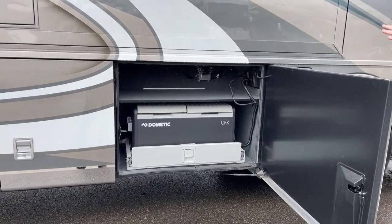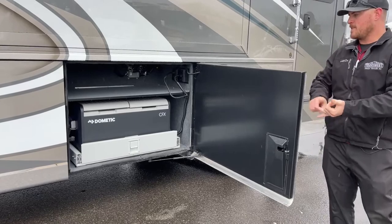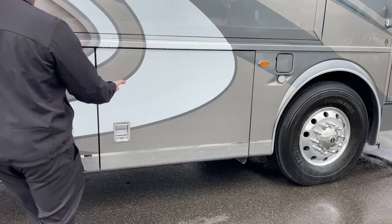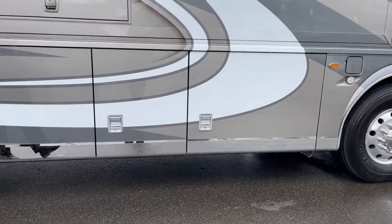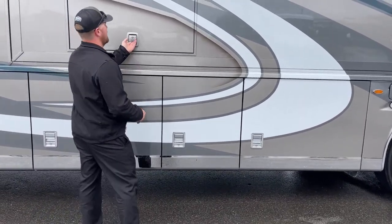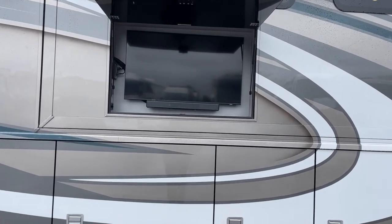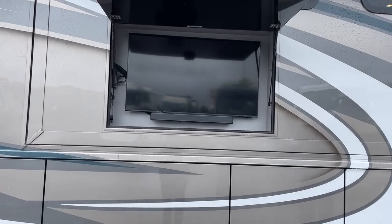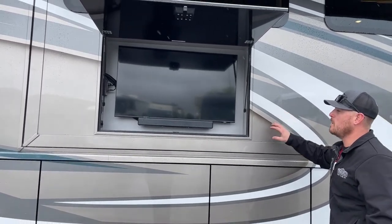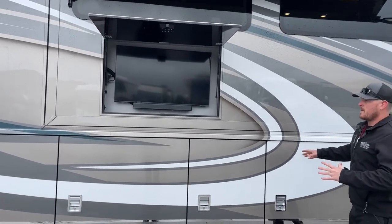The 2023 Newmar London Air also has a redesigned baggage door. They redesigned the closing mechanism and the seals so that we don't have to slam these doors anymore. Newmar traditionally had doors that were so well sealed you really had to give them a good push to get them to close — the 2023s have been completely redesigned and made a lot easier. Up top there's a 43-inch Samsung HDTV. This is floor plan specific; on the 4521 it has to be in the sidewall.